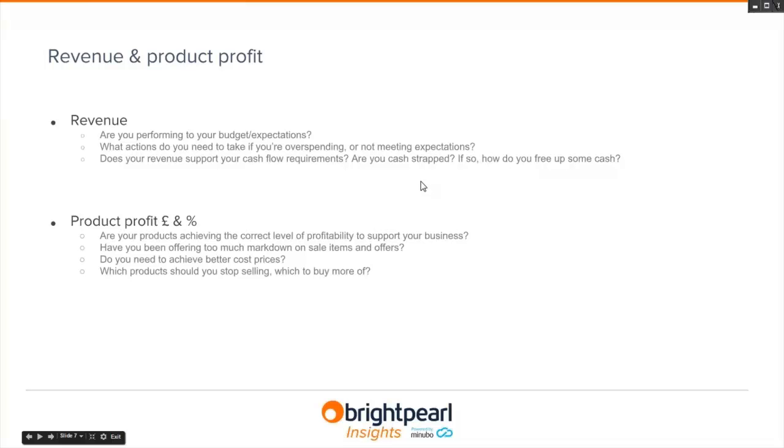First is revenue — you need to track whether you're performing to targets and budgets, and take action if you're not hitting that number. Does your revenue stream support your cash flow requirements and financial commitments? Second is product profit — are your products achieving the right level of profitability? Are your markdowns appropriate, or do you need better cost prices and new suppliers? Which products should you stop selling, and which should you buy more of?